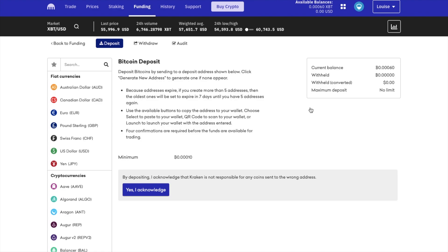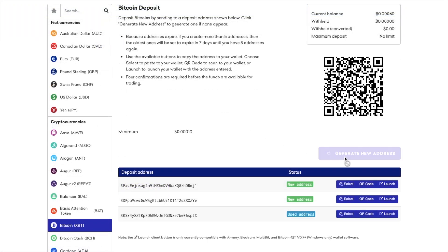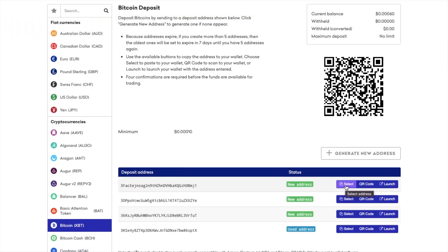And if this is the crypto that you're depositing, you'll need to read their terms here and acknowledge the fact that Kraken is not responsible for any loss of coins sent to the wrong address. And you can create deposit addresses from here. Once the address has been created, you can copy the address or use the QR code to send your crypto across to.